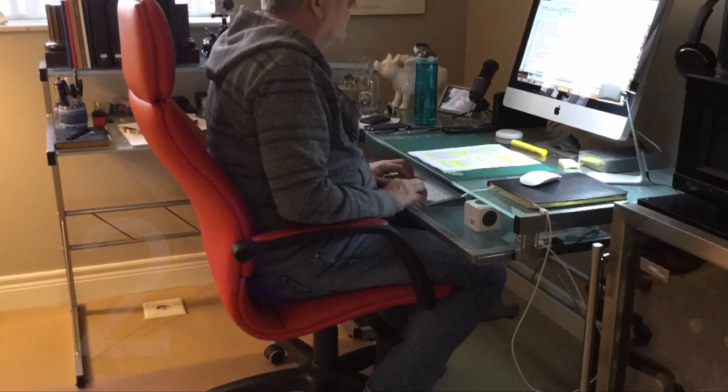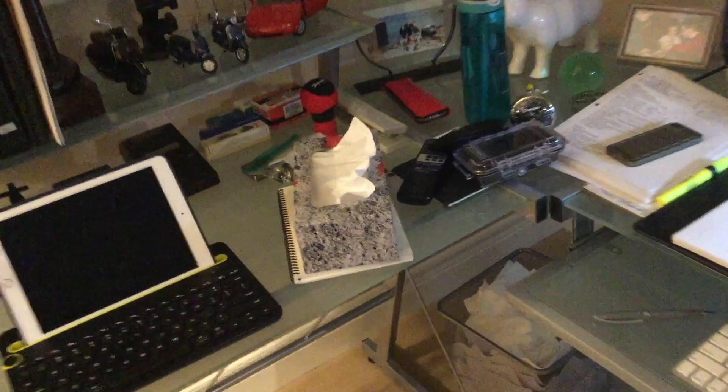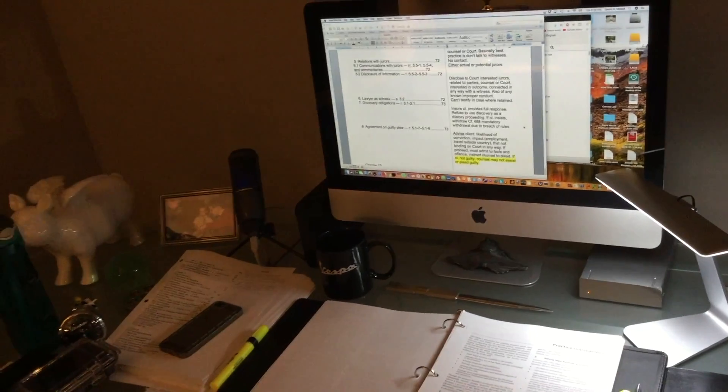If you take a look at what my office used to look like when I was studying for the bar exams — you see here it was a little cluttered. Take a look at that Kleenex box. And when I had paper, there's always paper when you're studying or working on a client file — that's just the nature of the beast.